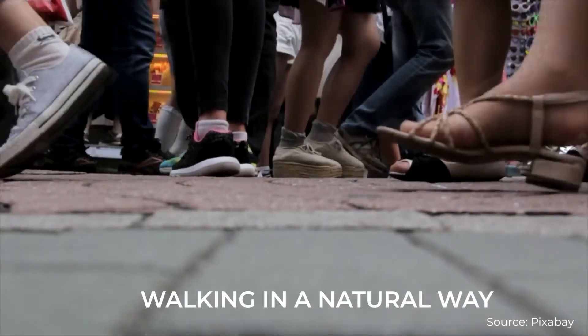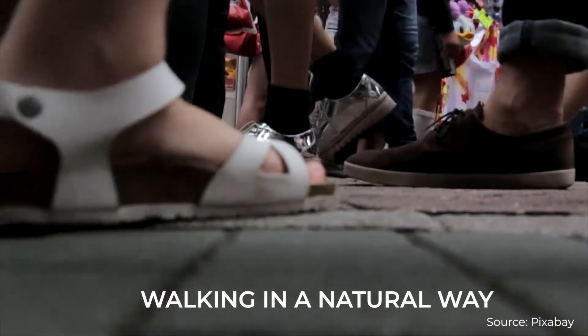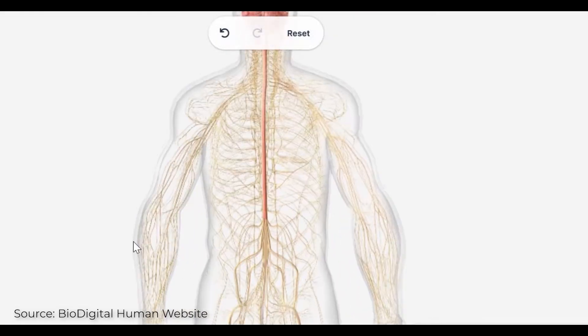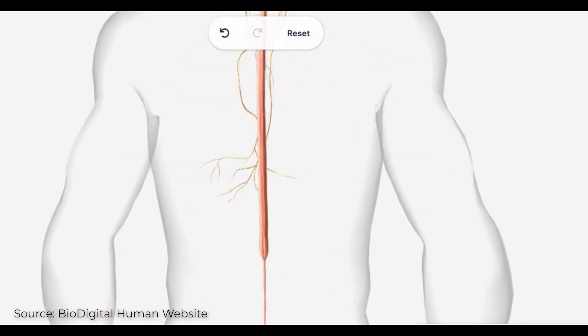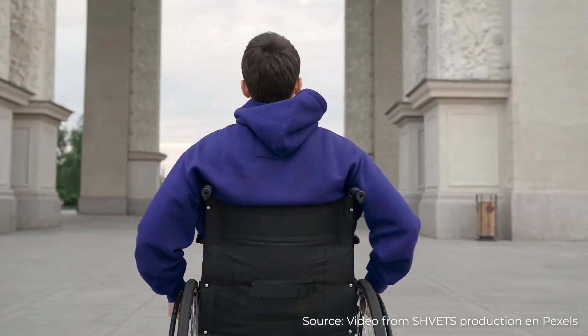Walking is the most common method of locomotion in humans. The gait movement is automated on reflexes created at the spinal level. These nervous pathways are affected in stroke and spinal cord injured patients.